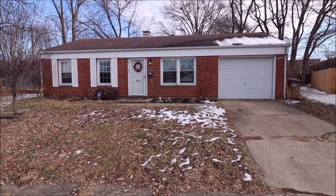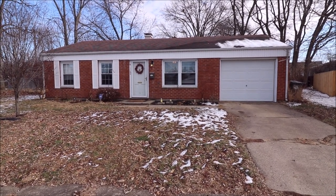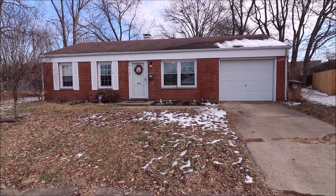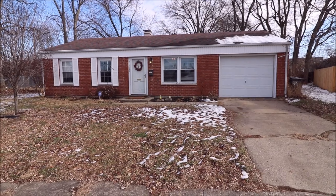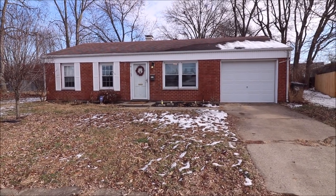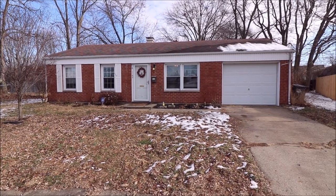Hello, welcome to 1164 Crowden Court here in Xenia, Ohio. Here I have a three bedroom, one bath, ranch style home with a one car attached garage. Updates to this home include flooring, the bathroom has been updated, and updates to the kitchen.